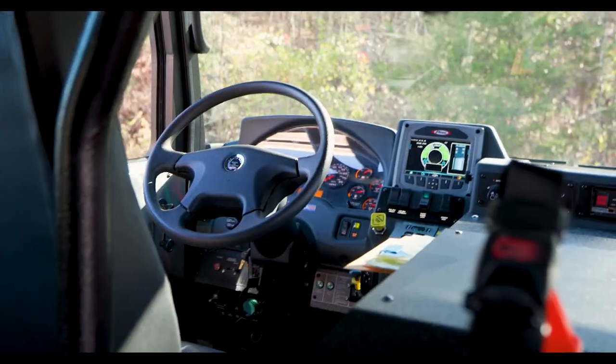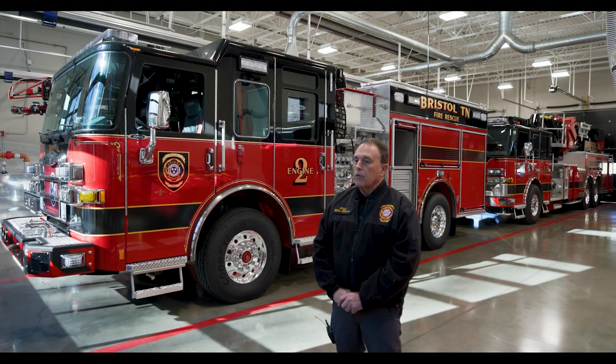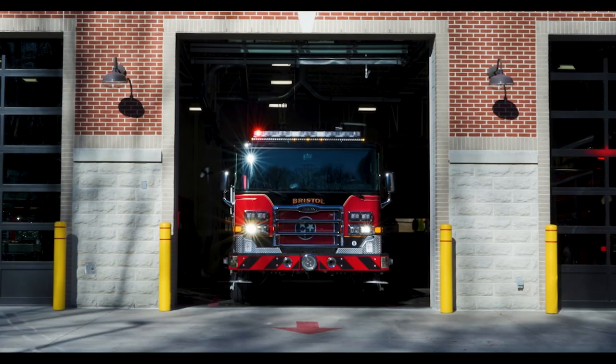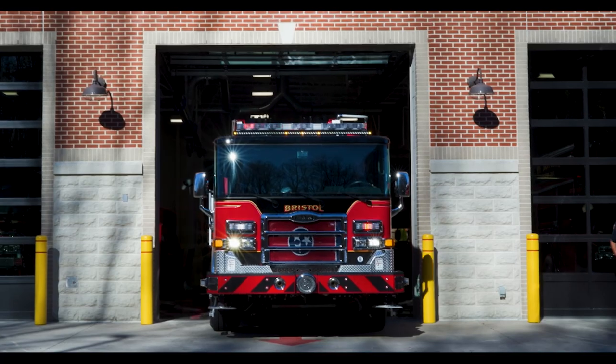Typically we try to have a fire engine on the road for about 15 years as a primary response vehicle. After that, it moves to reserve status for when a primary is in the shop, and we can get another 10 years out of them in reserve. The tower doesn't run nearly as many calls as an engine, so we get a little longer life out of those. The one this tower is replacing was built in 1995 — it will move to reserve status while this one becomes the primary 100-foot tower response.